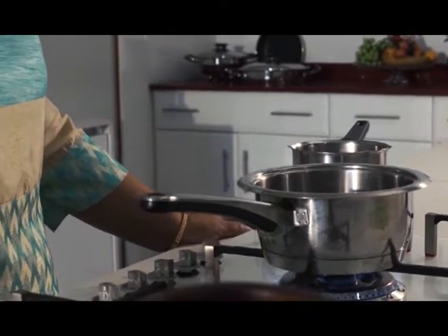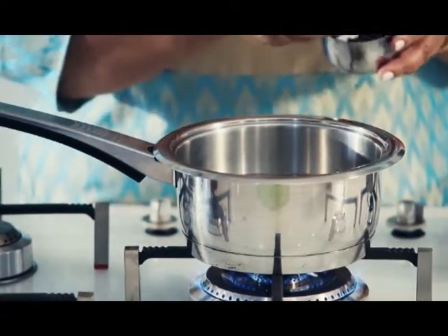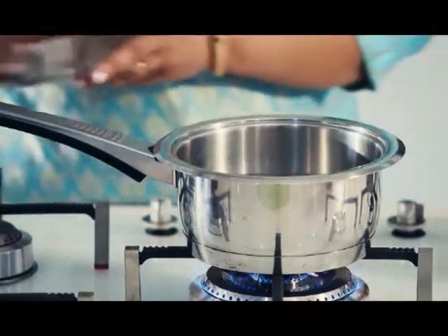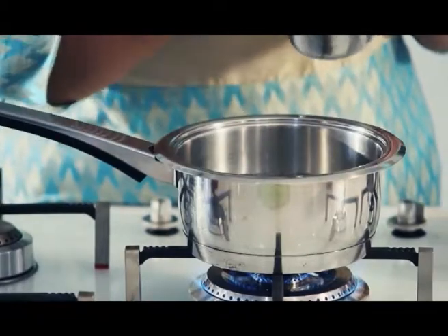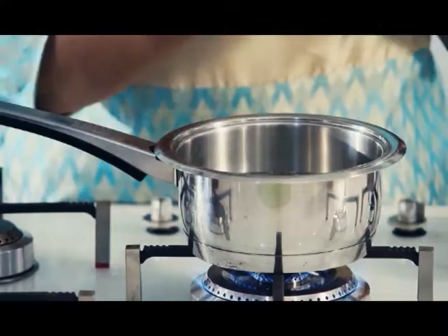We start by boiling some water, and to the water we add black tea bags. I'm using rooibos tea bags because it's homegrown and has no caffeine, so it's a very healthy choice. To these tea bags I'm going to add a mix of whole spices: a few sticks of clove, some whole elachi or cardamom, a good heaped teaspoon of ginger, a nice serving of cinnamon, and finally a little bit of nutmeg.